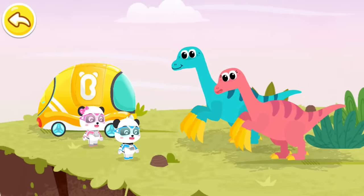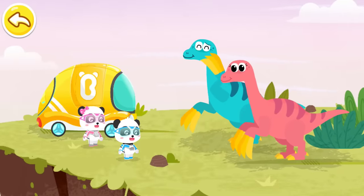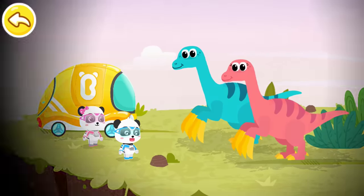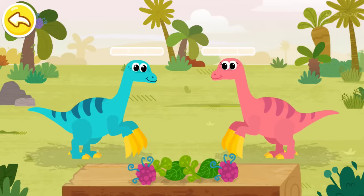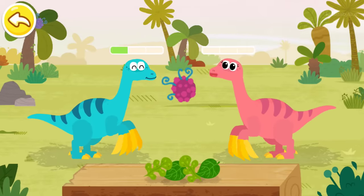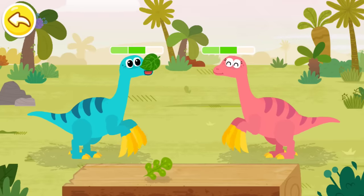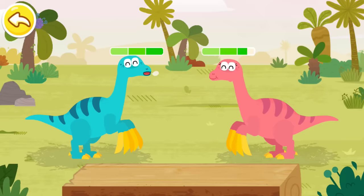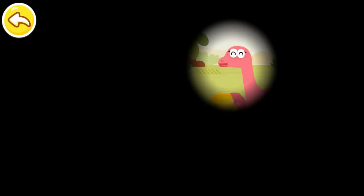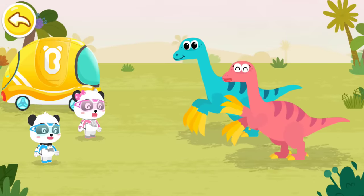Great! My claws are fixed. We are still a bit hungry. Can you feed us? No problem. Iguanodon is a herbivorous dinosaur that likes to eat plants and fruits. Little heroes of the rescue team, thanks for your help.